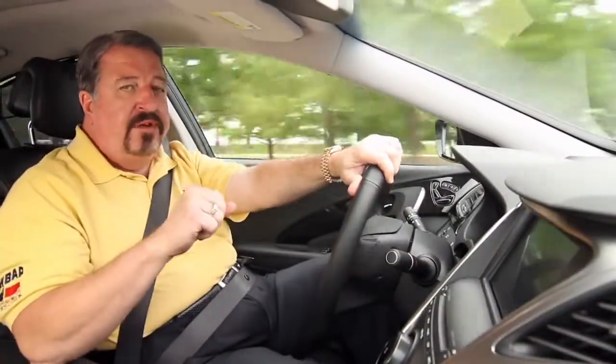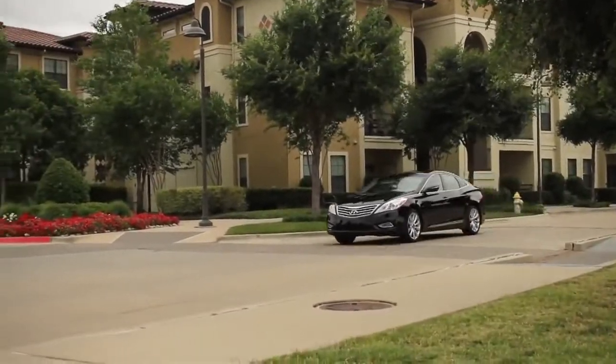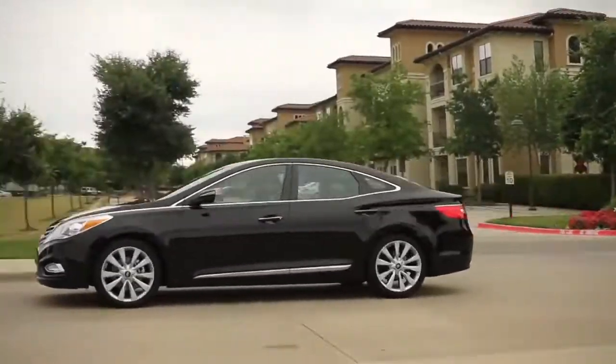The only option on this car is the technology package, which gives you a panoramic sunroof, premium audio, air-conditioned seats, and 19-inch wheels. Everything is simple to operate from a touch screen on the dash. This car drives great, it handles really well, and it's incredibly quiet inside.